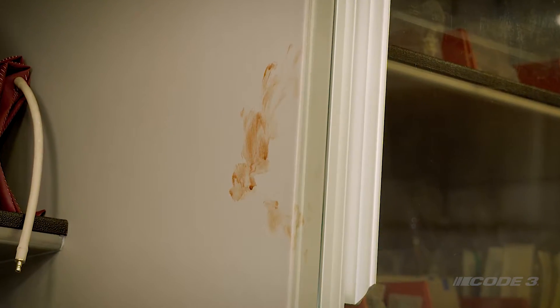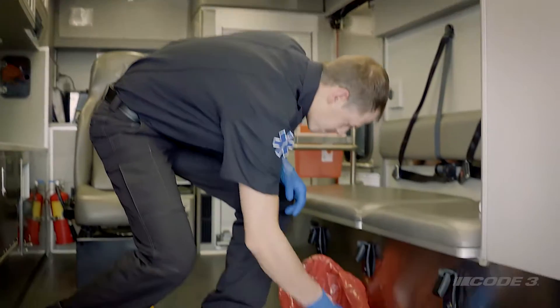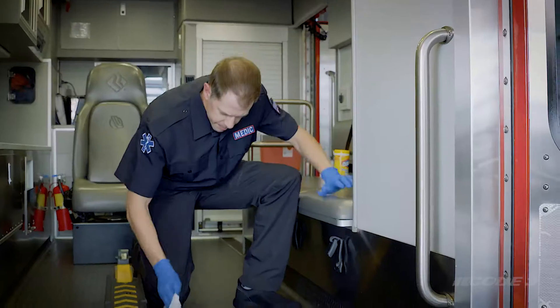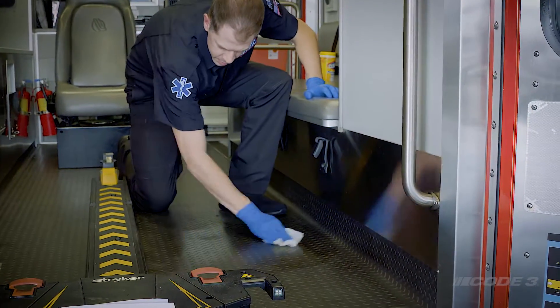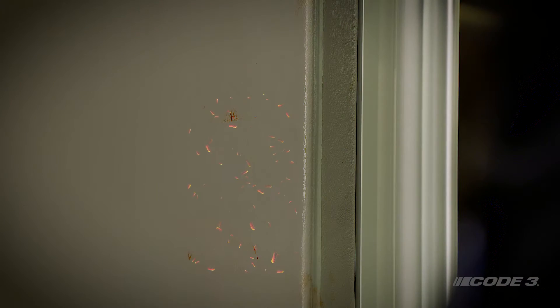Bacteria lives on surfaces for days, weeks, and in some cases months. Germs are invisible and grow exponentially. It's important to decrease the amount of bacteria in the vehicle to prevent excessive growth. Current cleaning methods are found to be inefficient and rarely, if ever, remove 100% of germs on surfaces. You don't always have the luxury of thoroughly cleaning between each call. Sometimes things get missed, but now there's a way to be continuously disinfecting even when you are focusing on the job at hand, traveling to the next call, or back at the station.